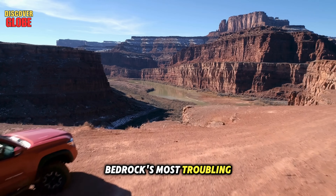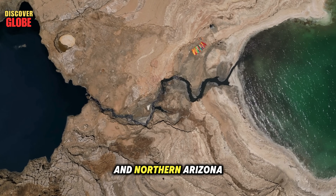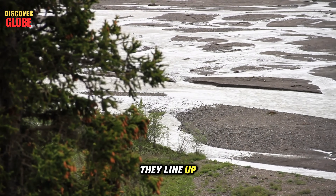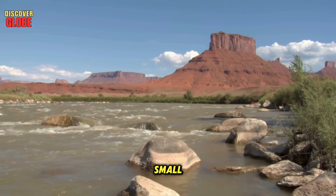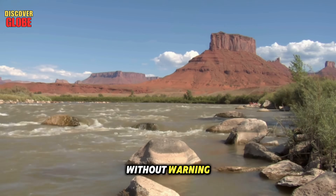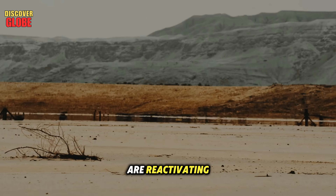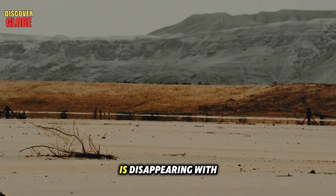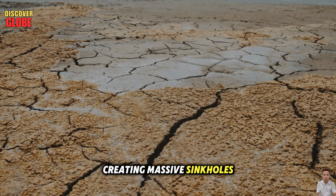One of Project Bedrock's most troubling findings links ancient geology to today's surface problems. In southern Utah and northern Arizona, scientists mapped millions-year-old fissures in the bedrock and discovered they line up almost exactly with the modern sinkholes appearing in nearby towns and farmlands. These sinkholes aren't small — some are big enough to swallow cars or damage homes, appearing suddenly and without warning. The ancient fissures are reactivating: as drought and overuse drain groundwater, the water that once filled and supported these cracks is disappearing, and the rock layers above are collapsing, creating massive sinkholes.